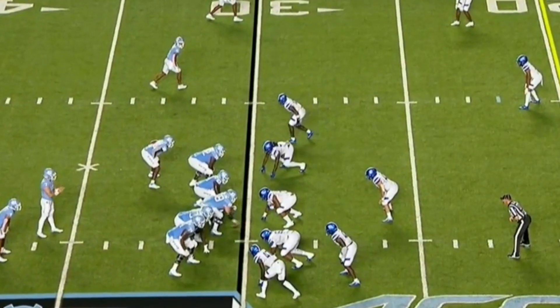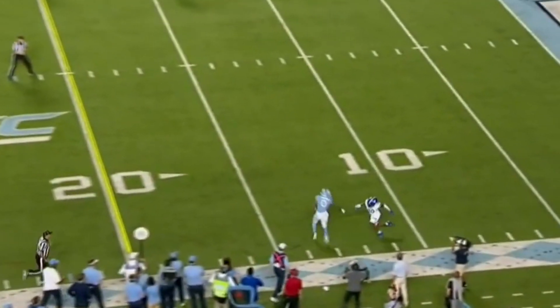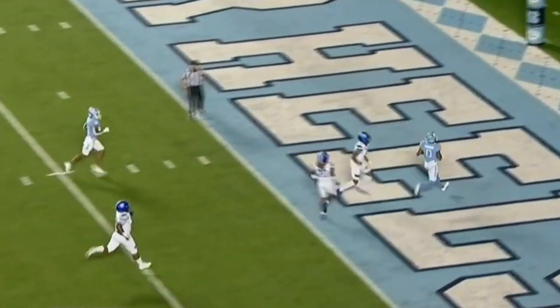Antoine Green on the business end on third down last week. Tenth play of the drive. Howell the release, the catch, Simmons to the end zone.